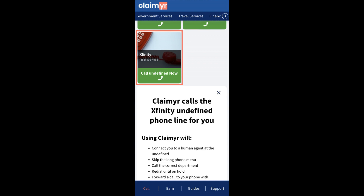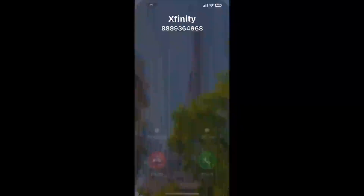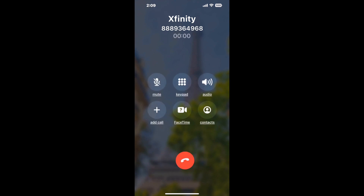Claimer can automatically call any phone line for you and connect you directly to a human at Xfinity. It dials the number and stays on hold for you while it waits for an agent to take the call. When it detects an agent, it'll send the call to your phone.